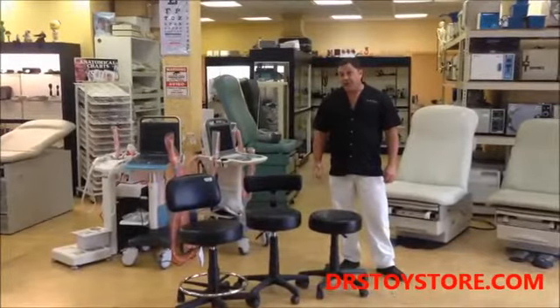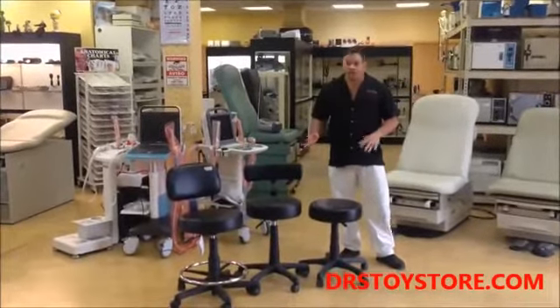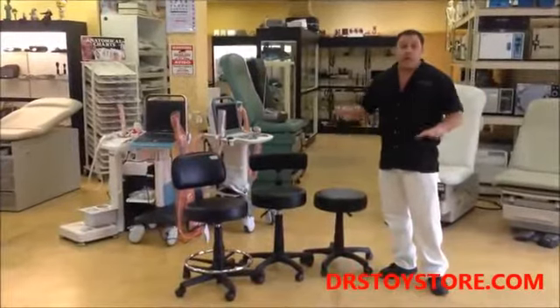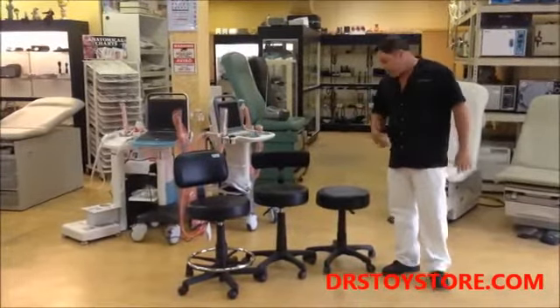Doctor's Toy Store — Doctor's Stools. Here we have our three number one selling stools. They all come with five casters, meaning five legs so they don't fall over. A lot of stools come with four legs and are easier to tip over.